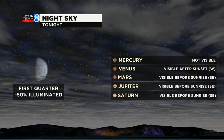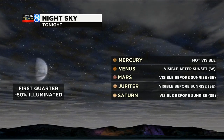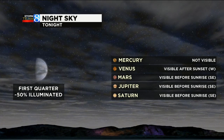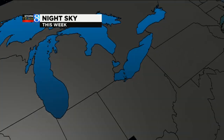If you want to look up tonight, here's what you can expect: first quarter moon, and that means it's half full — 50% illuminated. Mercury is not visible, but Venus is visible just after sunset, so now would be a good time to head out. Mars, Jupiter, and Saturn are all going to be visible before sunrise. You want to look to the southeast to see that.